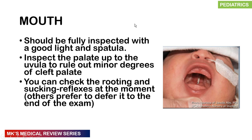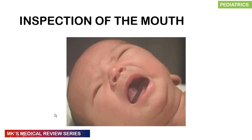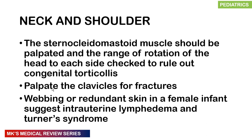The mouth should be fully inspected with a good light and a spatula, examining the palate all the way to the uvula to eliminate minor degrees of cleft palate. Insert a finger to check for a high-arched palate. At this point you can also check for the rooting and sucking reflexes, though some prefer to defer these to the neurological examination at the end.